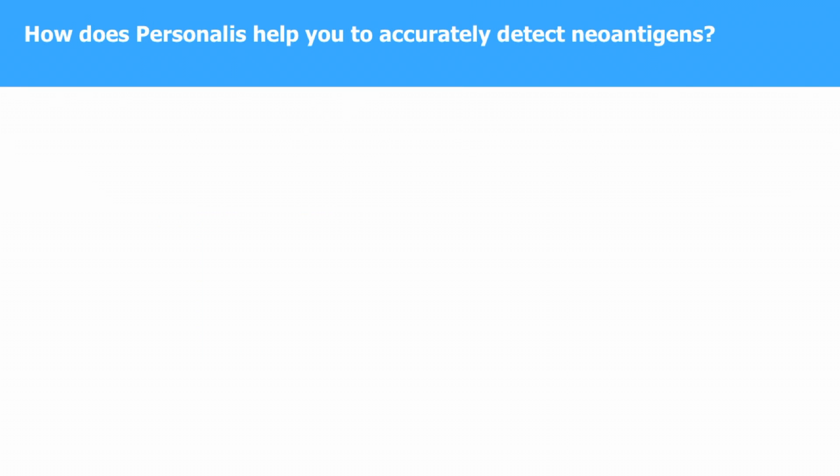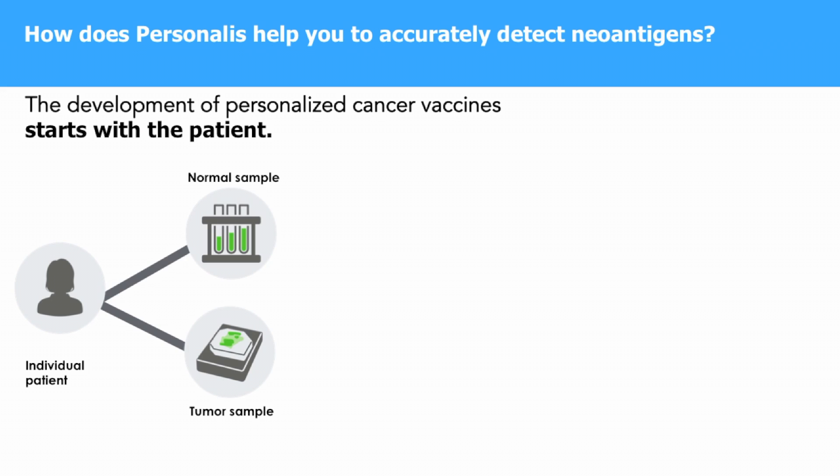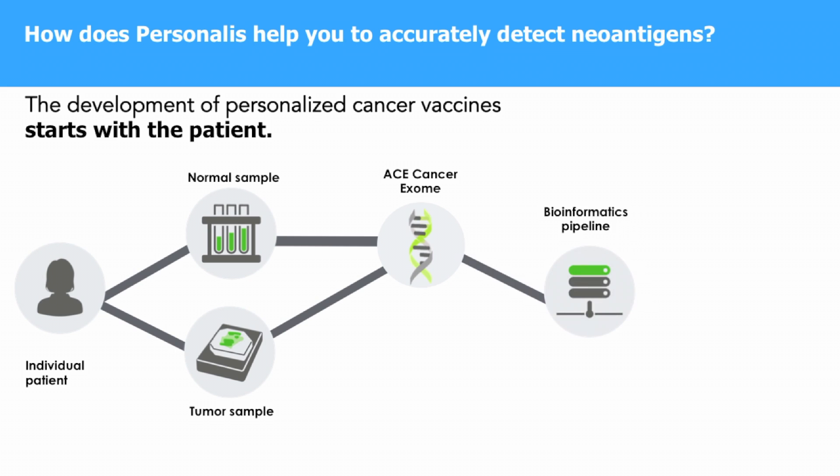How does Personalis help you to accurately detect neoantigens? First, a cancer sample and a paired non-cancer sample from the same patient are sequenced with the ACE cancer exome. This paired data is analyzed through our somatic analysis pipeline, which generates the set of all somatic variants that could ultimately result in a neoantigen.